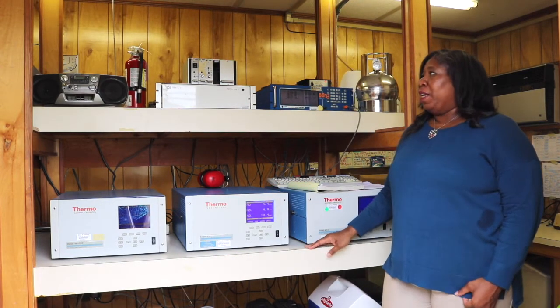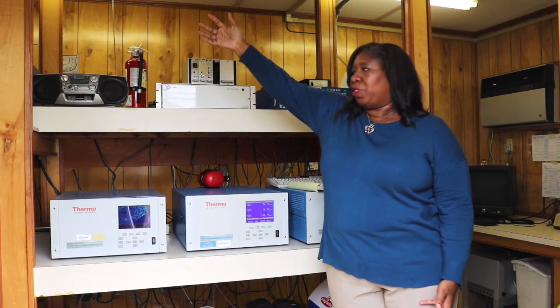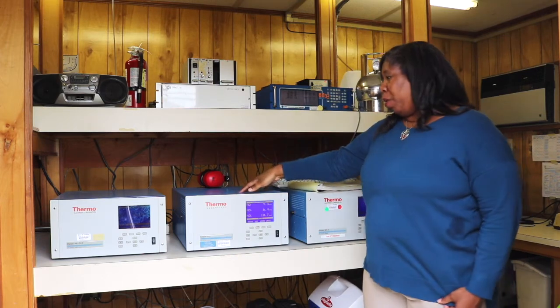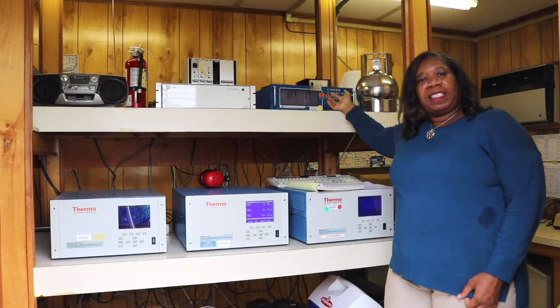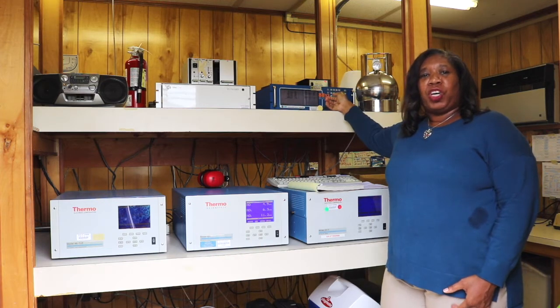These measurements are taken by drawing air through the manifold or tube that is mounted through the ceiling, and that air comes into each of these monitoring pieces of equipment and is analyzed for a particular pollutant. This information is then sent to the data logger which collects the data and transmits it to our database to be analyzed and shown on our website.